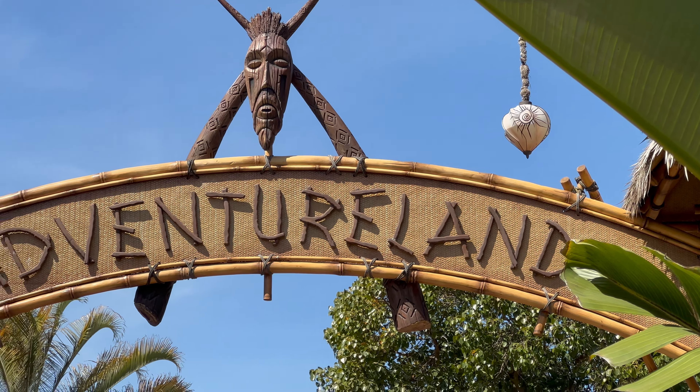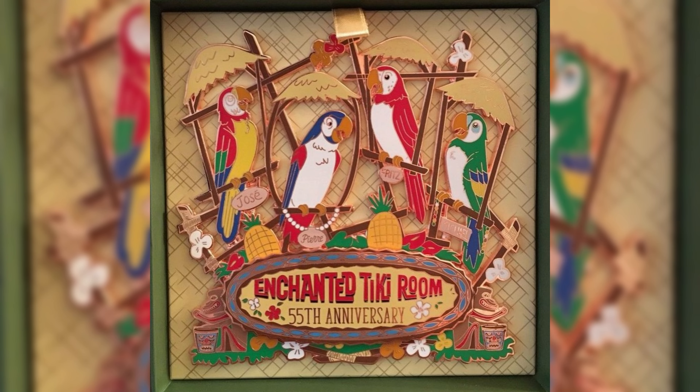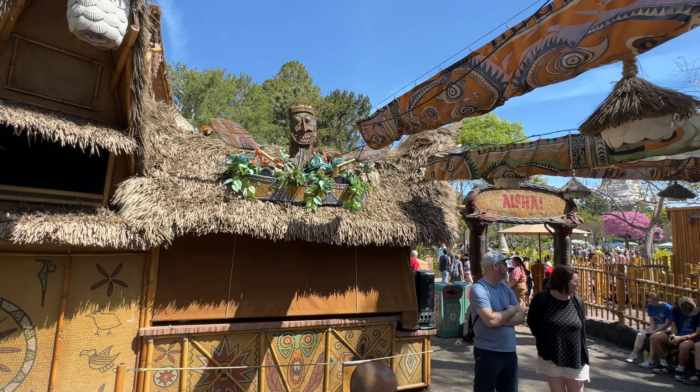The show is hosted by four macaws whose feathers represent the countries they come from. Jose, Michael, Pierre, and Fritz come from Mexico, Ireland, France, and Germany. Although we meet these guys in the Tiki Room, they actually live in the Tropical Hideaway next door.